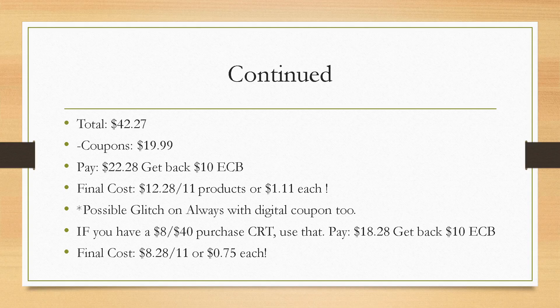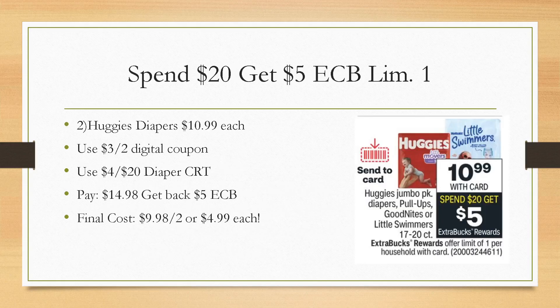Let me know in the comments if you have one of those purchase CRTs. I got one a couple weeks ago but haven't seen one since. The only other one I saw was $10 off of $70, so I'm not sure if that one would even be worthwhile. I'll have to see if I can put together a deal using one like that on Sunday.